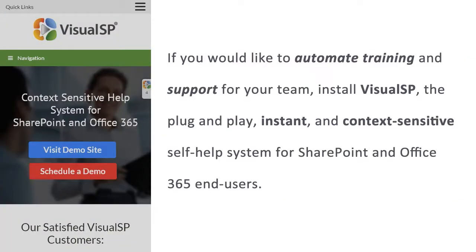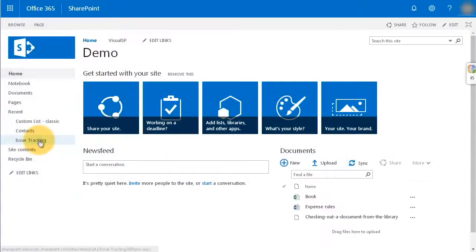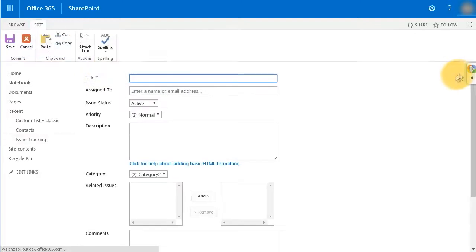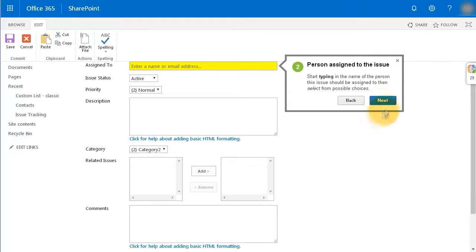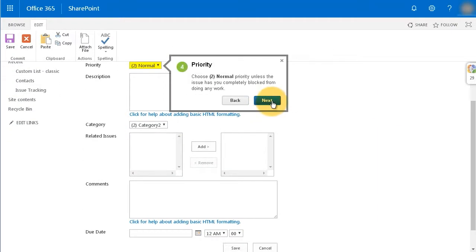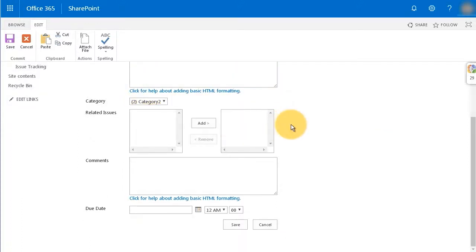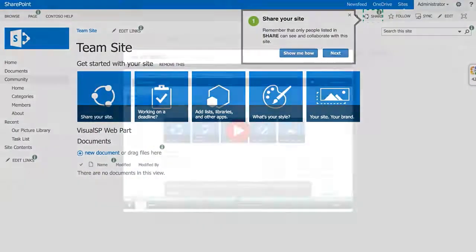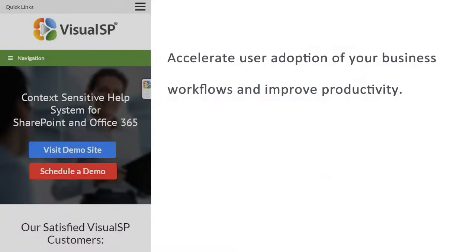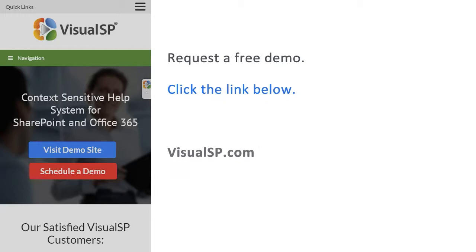If you would like to automate training and support for your team, install Visual SP — the plug-and-play, instant, context-sensitive self-help system for SharePoint and Office 365 end users. Over 2 million users in over 200 companies are using Visual SP to boost end-user adoption and reduce the burden on their IT support teams. Using Visual SP's step-by-step intuitive guidance tools, let your colleagues get access to help wherever and whenever they need it, facilitate employee onboarding with always-accessible tip sheets, annotated screenshots, step-by-step walkthroughs, and screen capture videos. To request a free demo, click the link below to go to VisualSP.com.